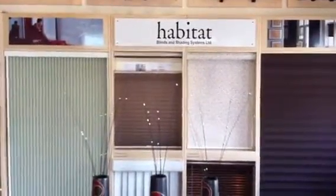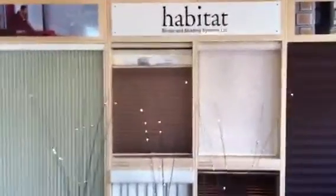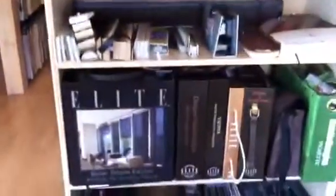We are the Comox Valley's only Habitat Blinds and Shading Systems showcase gallery. In addition to our number one line of Habitat Blinds, we have Verticam blinds, we have CBM blinds, we have Elite Window Fashions, and yes, we have Hunter Douglas, and we have Levalor. We have the top guns here, all available, all with unique products.